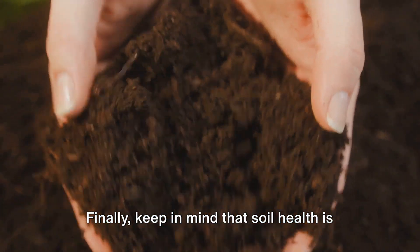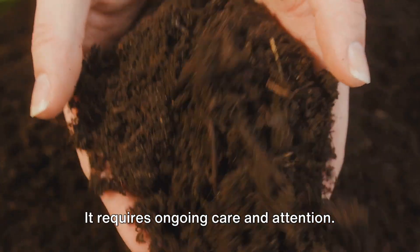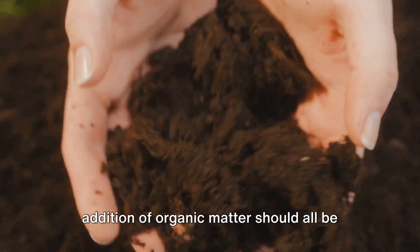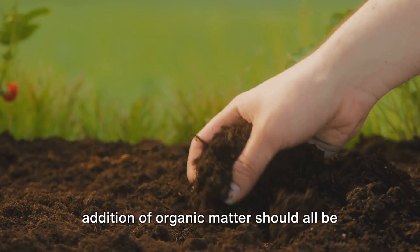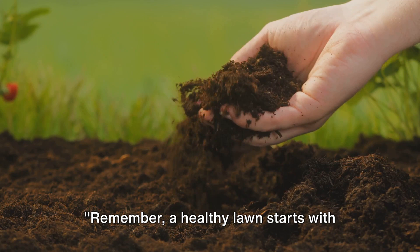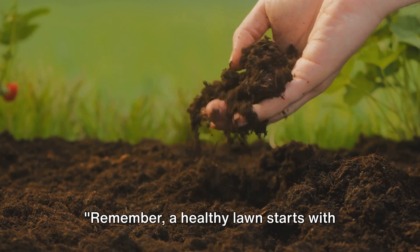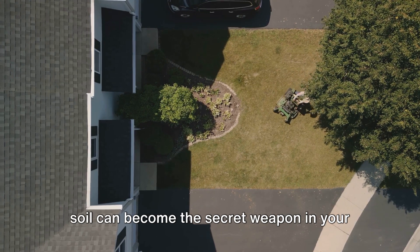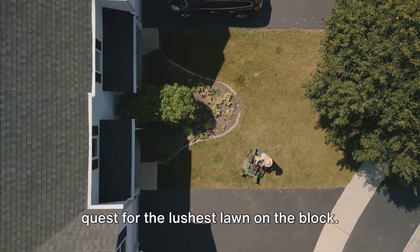Finally, keep in mind that soil health is not a one-and-done deal. It requires ongoing care and attention. Regular testing, aeration, and the addition of organic matter should all be part of your lawn care routine. Remember, a healthy lawn starts with healthy soil. With the right care and attention, your soil can become the secret weapon in your quest for the luscious lawn on the block.